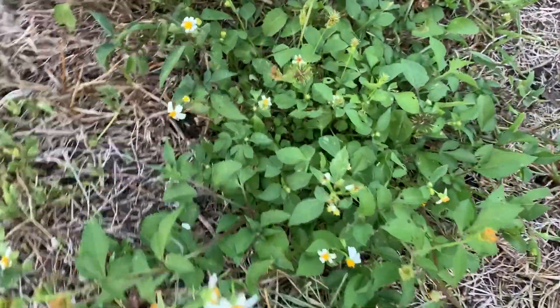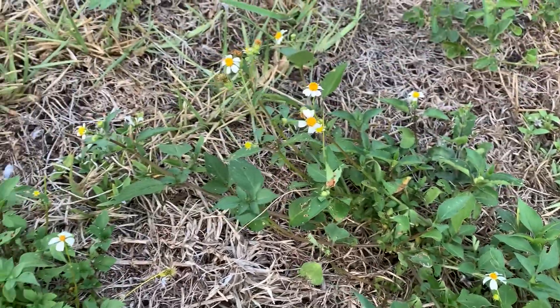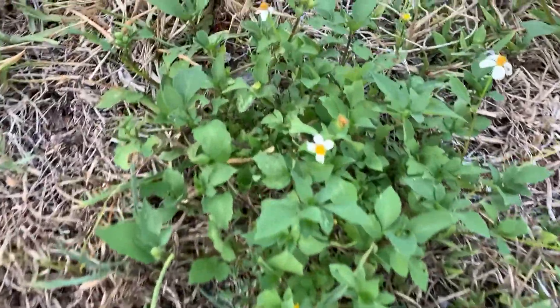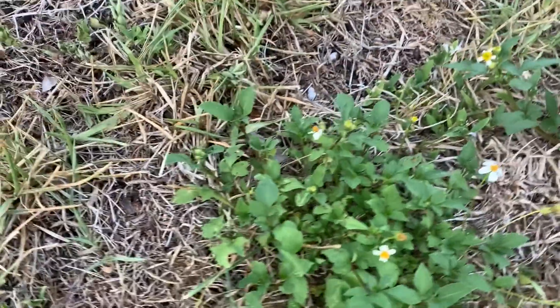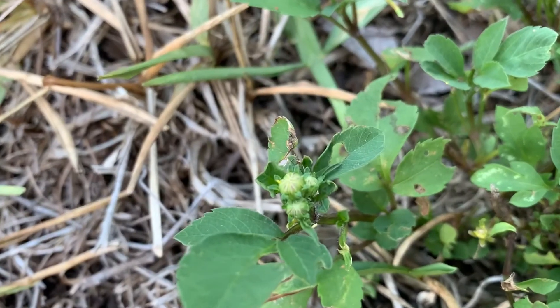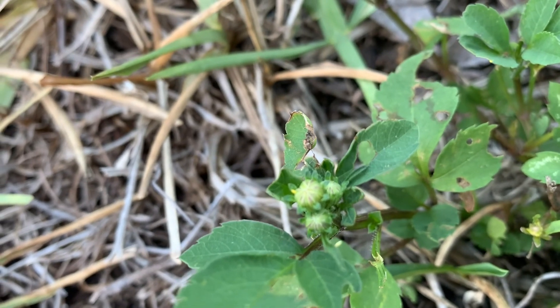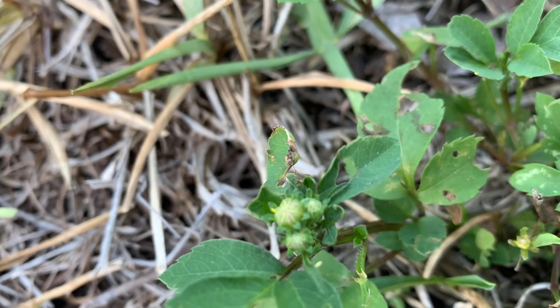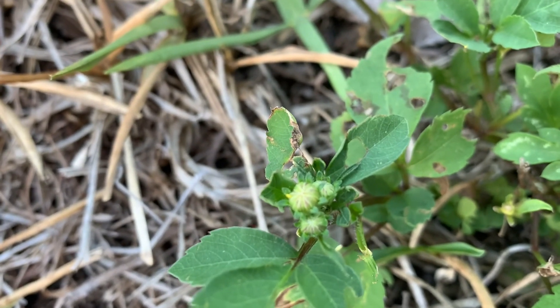So guys, this is the host plant. What we're going to do is get a female or two and put them into a little cage with some of the host plant. In fact, we may not even need to — because I just found some eggs! No need to cage them up. We could cage the females up and get eggs, but we don't need to.